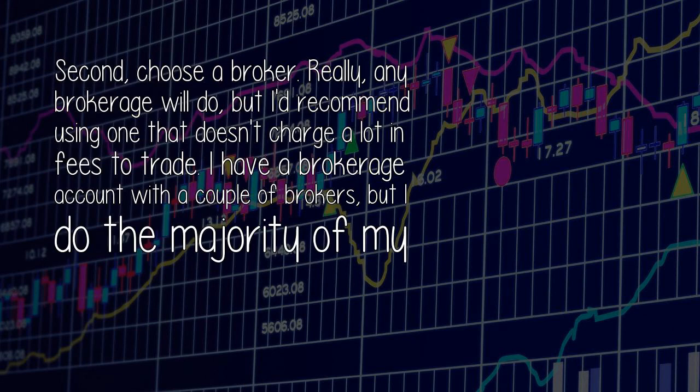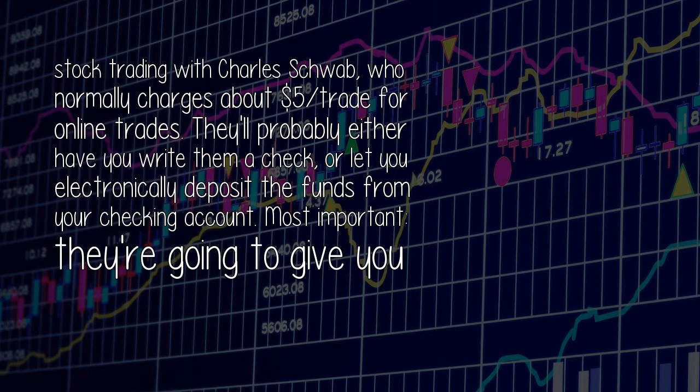Second, choose a broker. Really, any brokerage will do, but I'd recommend using one that doesn't charge a lot in fees to trade. I have a brokerage account with a couple of brokers, but I do the majority of my stock trading with Charles Schwab, who normally charges about $5 per trade for online trades. They'll probably either have you write them a check or let you electronically deposit the funds from your checking account.